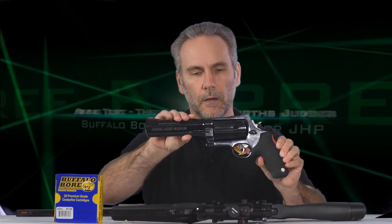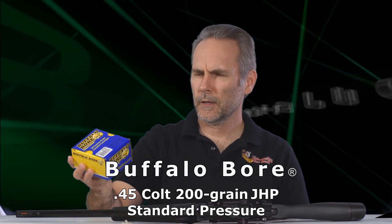The firearms chosen are all Taurus Judges. I've got the Circuit Judge with an 18-inch barrel, the Raging Judge with a 6.5-inch barrel, and the little Public Defender with a 2-inch barrel. The ammunition is Buffalo Bore standard pressure heavy .45 Colt, item 3F, which they list on the box rated at 1,100 feet per second — but that doesn't specify what barrel length it's from.